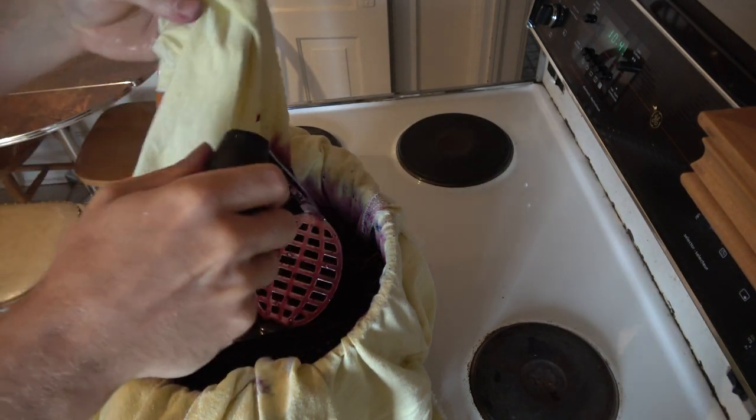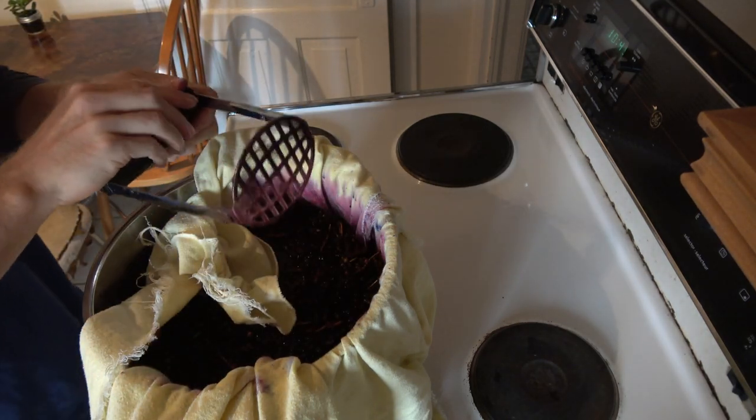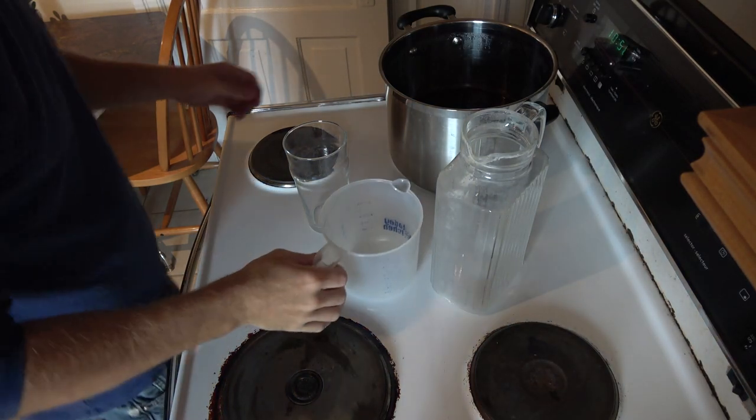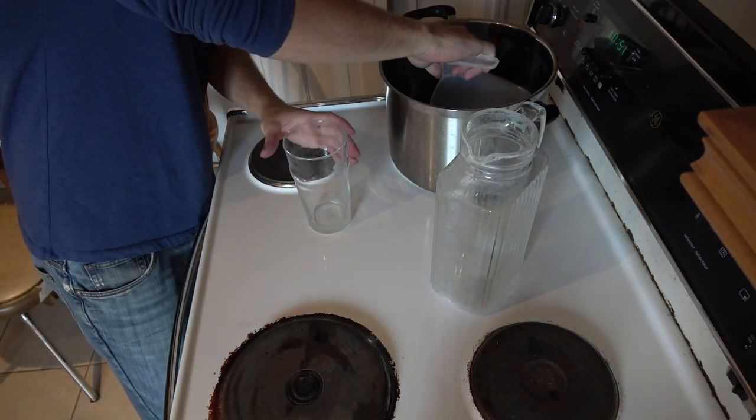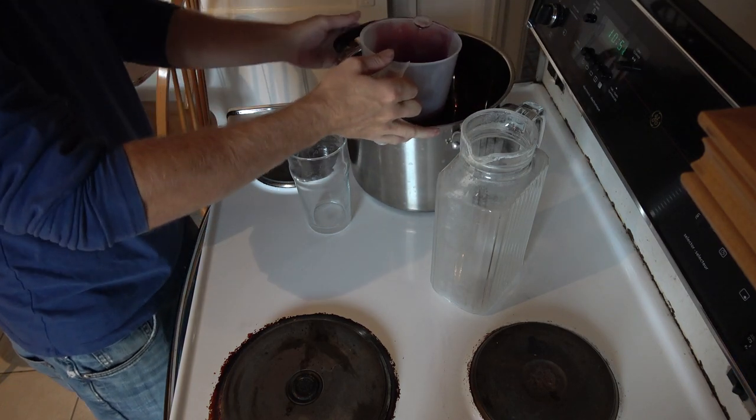Some varieties of grape might leave you with a sore mouth and throat, which is caused by high levels of tartrate. Even contact with the skin can cause irritation from these small, gritty crystals. Tartrate is found in all grapes, but is higher in riverside grapes.